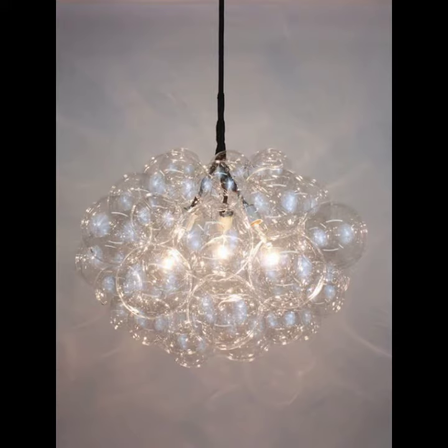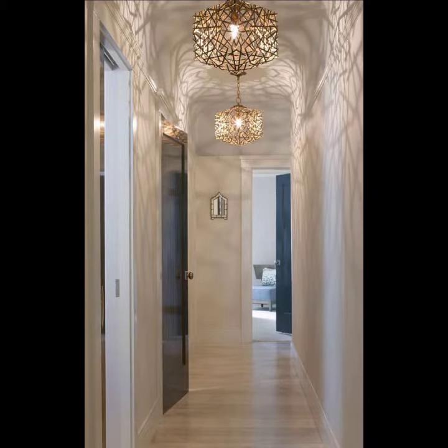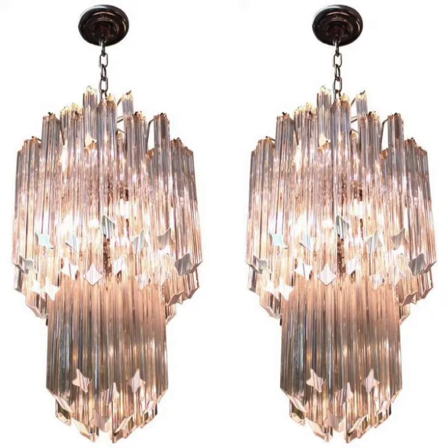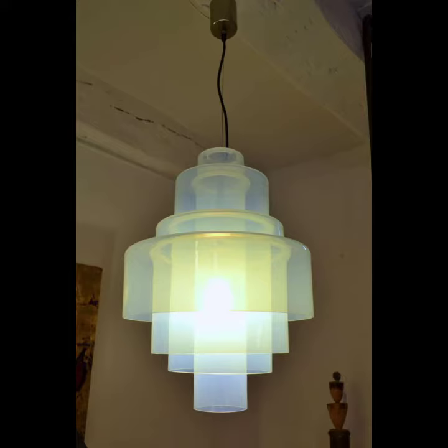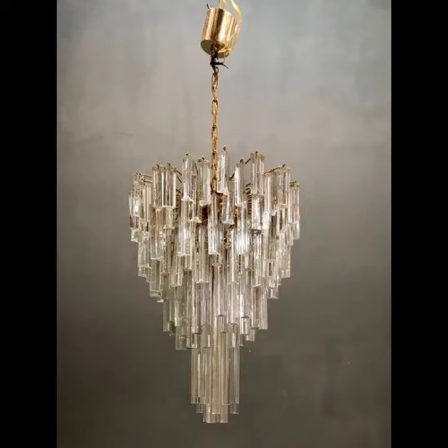Chandeliers are designed to be mounted on ceilings or walls. They are often ornate and normally use incandescent light bulbs, though some modern designs also use fluorescent candle lamps. After all, a chandelier is surely a symbol of the sun, capturing the essence of light — something only the very wealthy could afford.